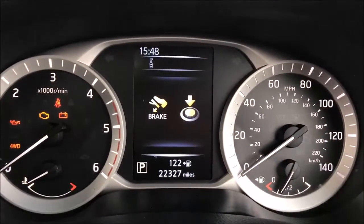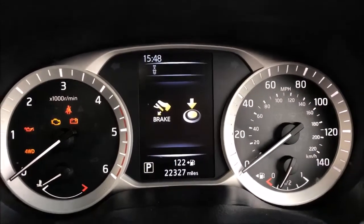As you can see, this car has currently covered just 22,327 miles and is available for viewing today.